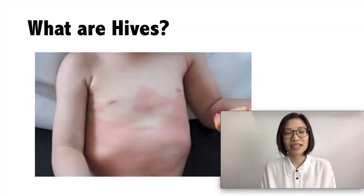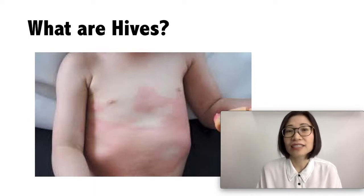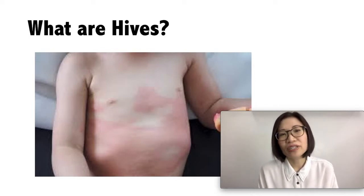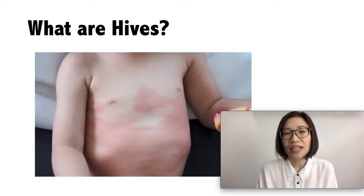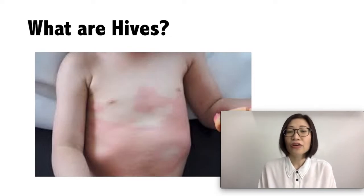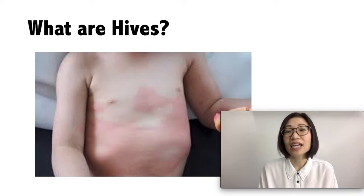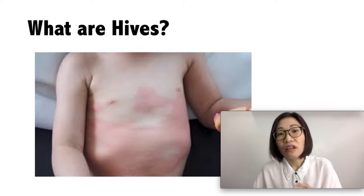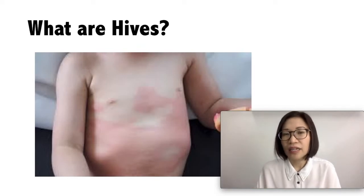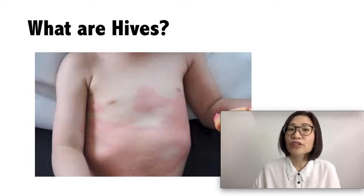So what are hives? These are red raised bumps on your child's skin. They are common skin reactions to an allergen — any substance that can cause allergies. These spots can occur anywhere on your child's body; they can appear as tiny spots, as blotches, or as large connected bumps. The rash may last for a few hours to maybe even a week, and for some it can be longer.